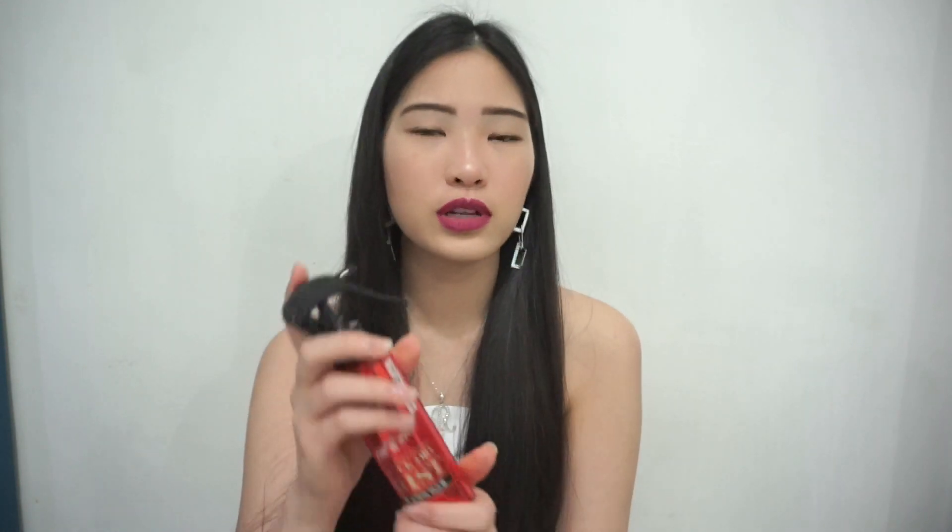Last but not least is this quick dry mist by a Korean brand as well. This really speeds up the hair drying process. But the downside is that after a couple of years I feel that my hair gets rougher and drier. So I use the Frostas hair serum to maintain the silkiness of my hair. But this product is perfect when you're traveling or in a hurry.